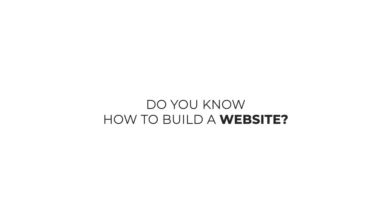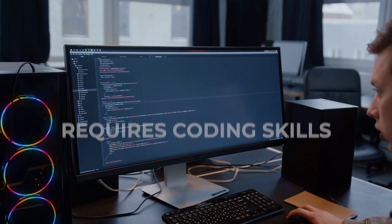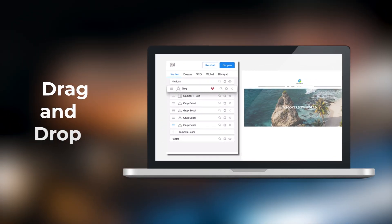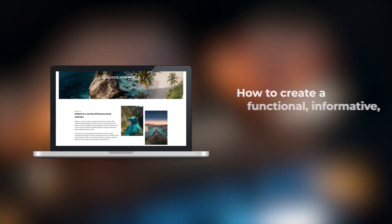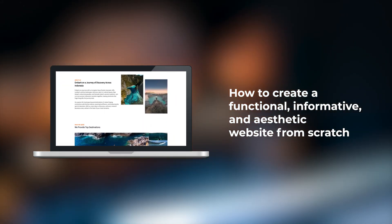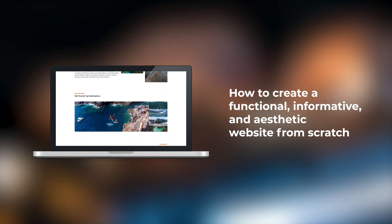Do you know how to build a website? It's a misconception if you think building a website is complicated, requires coding skills, and takes a long time. Creating a website with Burdu is actually very simple — you just need to drag and drop. Everyone can do it. So if you want to learn how to create a functional, informative, and aesthetic website from scratch, then keep watching.